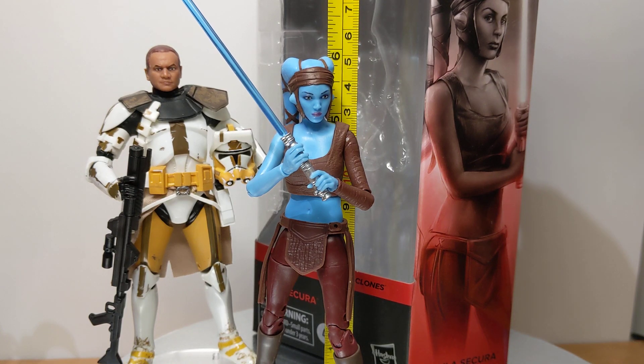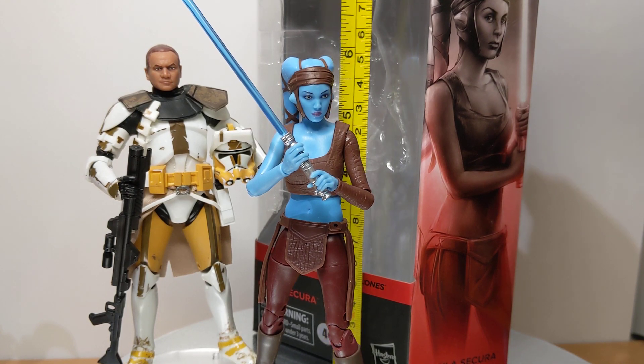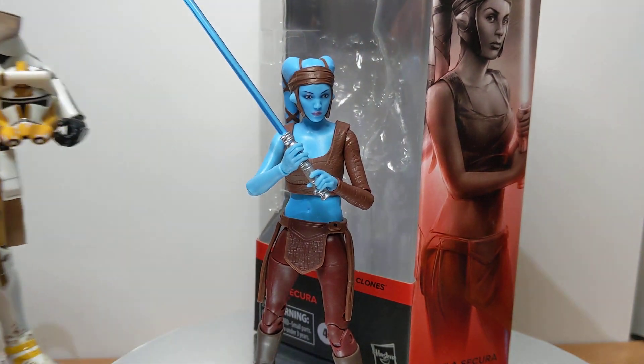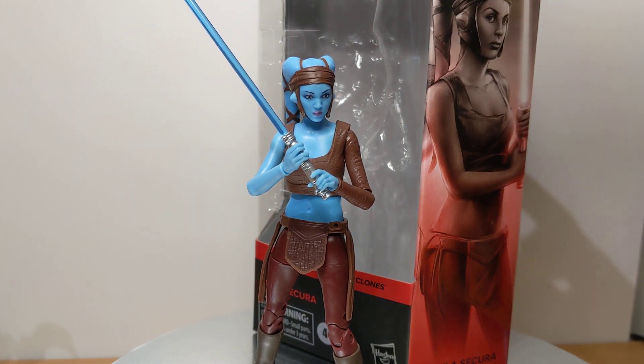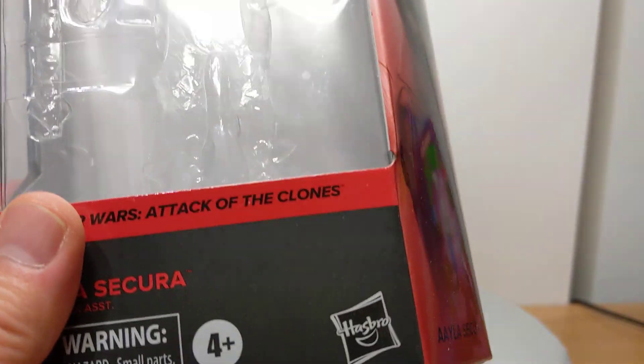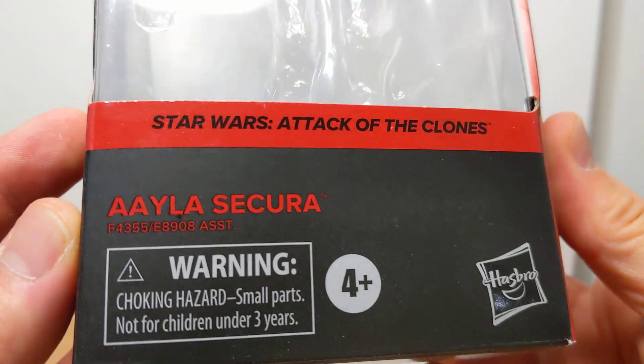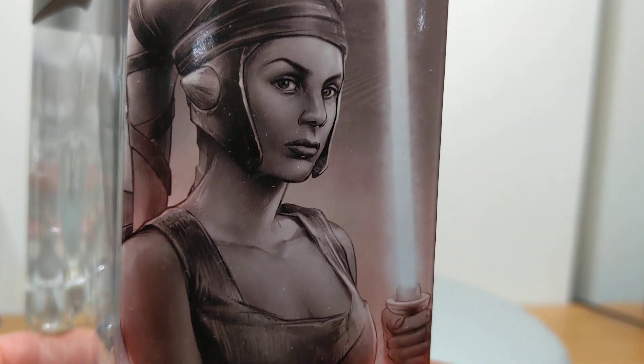Coming in at 6 inches, or just under 6 inches, or 15 centimeters, Aayla Secura gets her Black Series debut and she looks fantastic. Here she is next to Commander Cody — we'll see more of him later on. In terms of the packaging, she is pretty basic stuff, as usual in the mainline, Attack of the Clones. We get some nice artwork on the side.